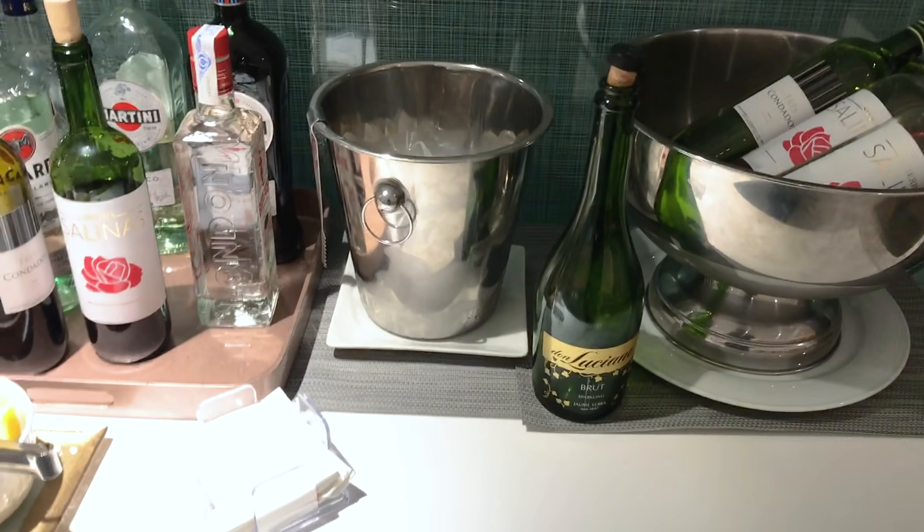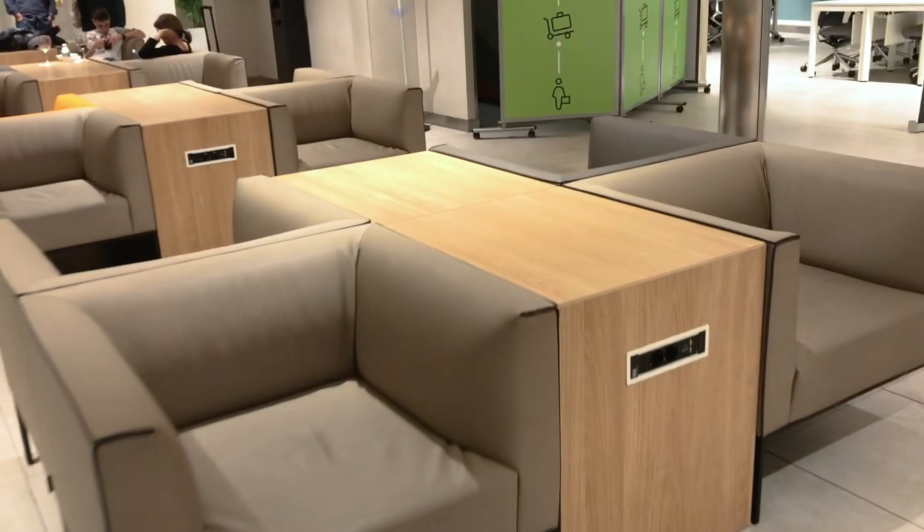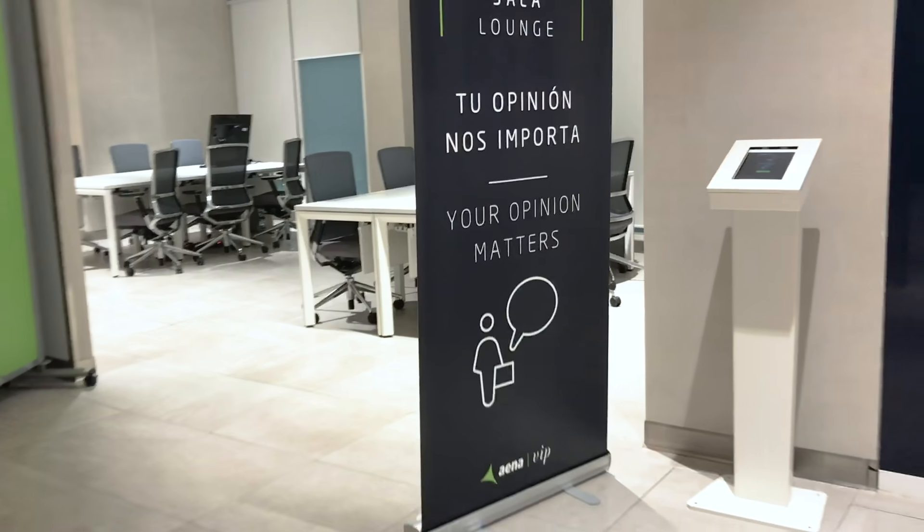Here is the seating area — the entrance is right there. This day was very empty because it was late night. There is also a business area and at the end you have the toilets. That is basically it for the lounge.